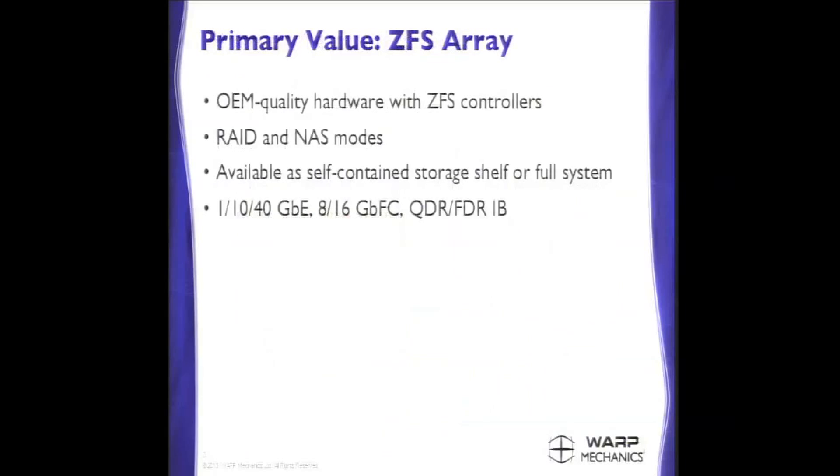The primary value for you guys would be our ZFS array. It's just like a normal RAID array — two controllers, a bunch of disks. The difference is it uses open storage software on the controllers, ZFS, instead of running a proprietary stack or a hardware RAID controller that's going to fall further and further behind industry innovation. This supports both RAID and NAS. You can take this exact same shelf, flip a switch, and turn it into an NFS server or an iSCSI server. It's a unified storage platform.